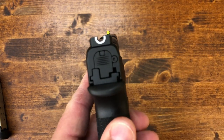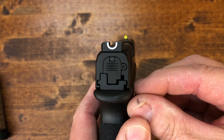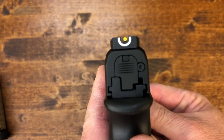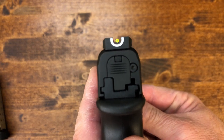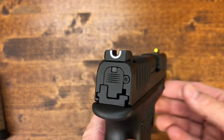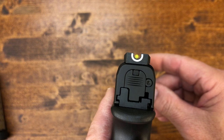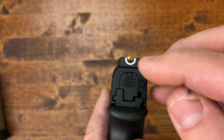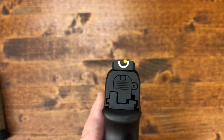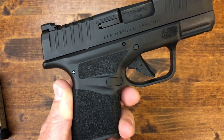The sights feature a U-notch in the back with a yellow dot in the front — they're Maridglo Pro-Glow high-visibility tritium night sights. The rear sight is just a plain U-notch, drift adjustable, and they are metal sights. The rear is not a night sight, so you only get one glowing dot in the front at night. It would have been nice if they put little tritium dots at the top of the U for full night sights, but this is what you get and it's actually pretty good.